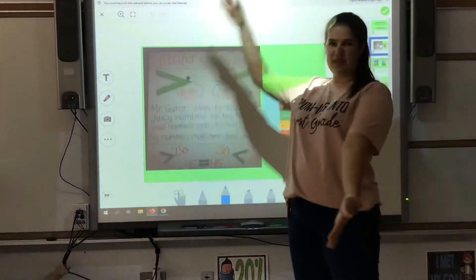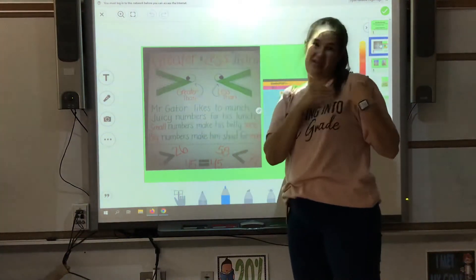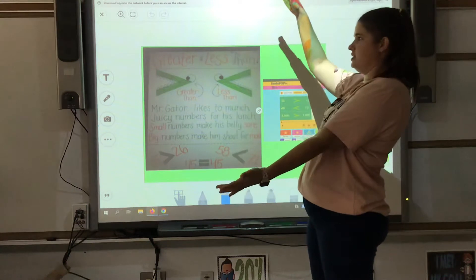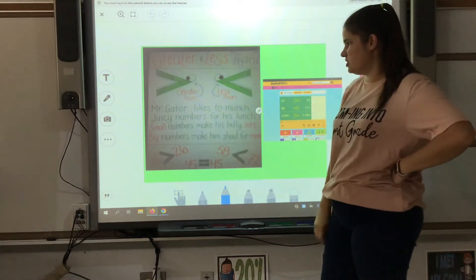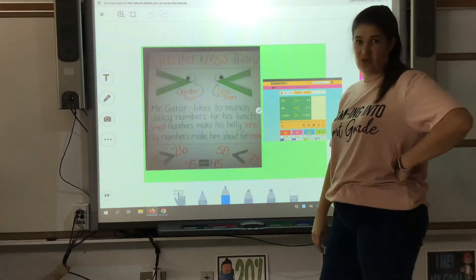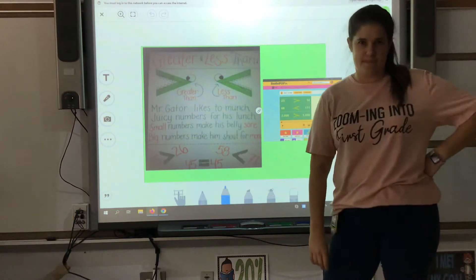The alligator likes to open his mouth to the greater number. He doesn't really like the little numbers because they make him still hungry, so he always opens his mouth to the bigger number. Mr. Gator likes to munch juicy numbers for his lunch. Small numbers make his belly sore. Big numbers make him shout for more.